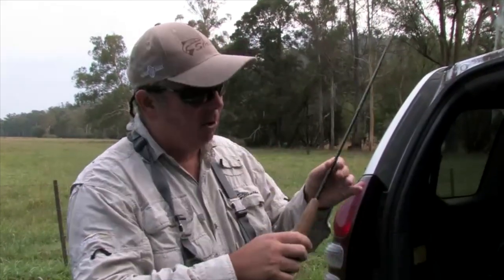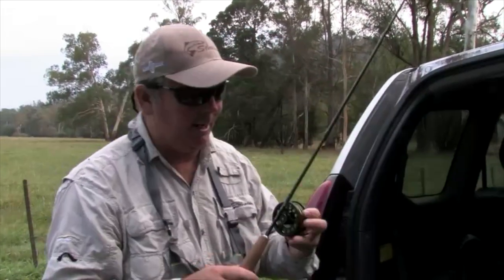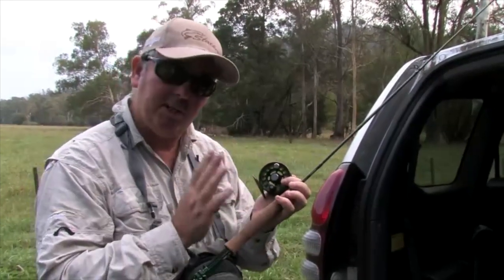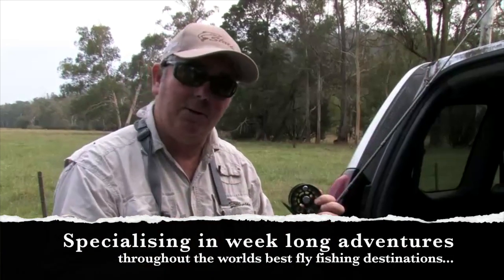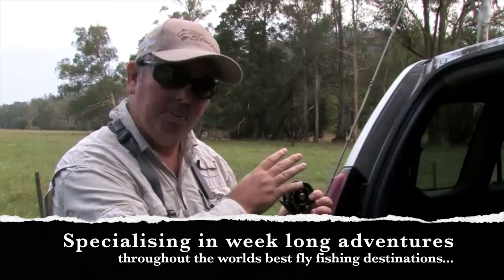We've just arrived at one of the small little rivers on our way to Eildon. You've got to take note of these - sometimes you'll just drive over the top of them and forget about them. But with a short little rod like a two-weight, matched up with a light little reel like a little Galvan, they're exceptional rivers to spend some time with. You've got to look after them.